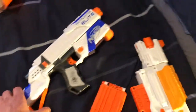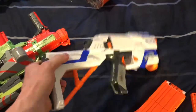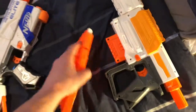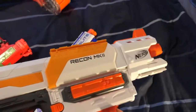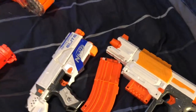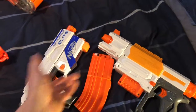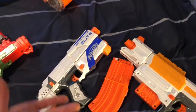Finally, we have the Nerf Retaliator Elite. It comes with a stock — this stock alone is like $15. But the front is missing the barrel; I didn't even realize it. We have an extended clip and a clip in here for this Recon MK2. I'm selling these two together. I don't know if that's the right thing to do since they're obviously different, but hey, it's a Nerf lot. We'll see — maybe like $15.